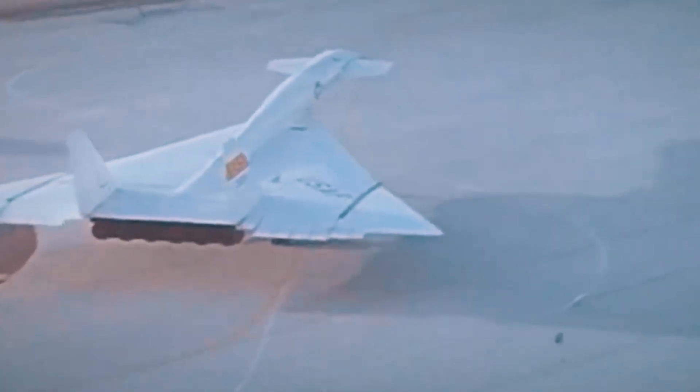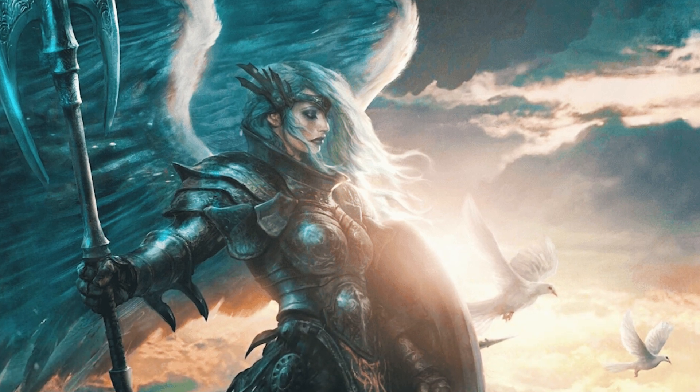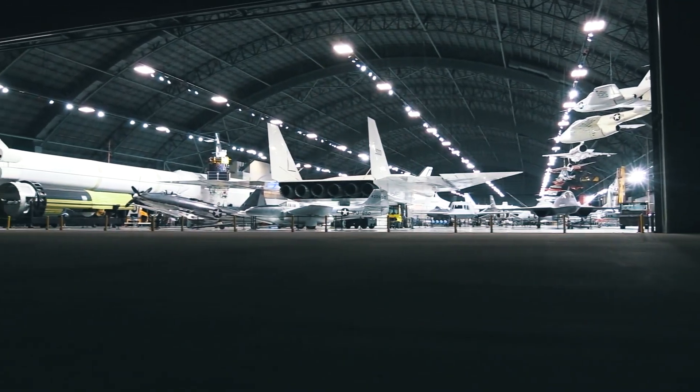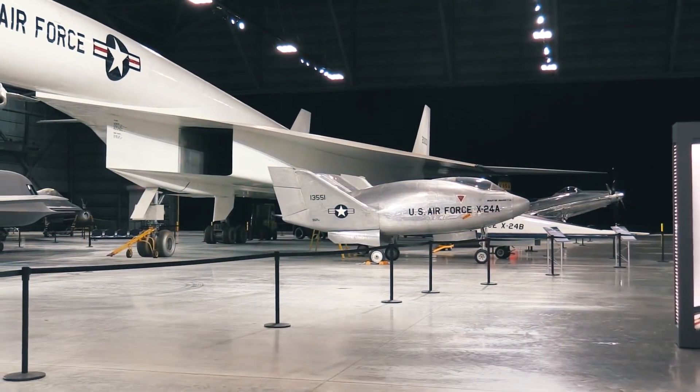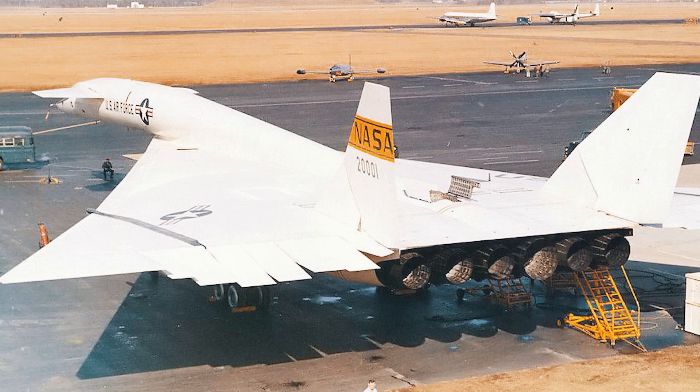A real contest was organized for the name of the project, where 20,000 applications chose the name Valkyrie, in honor of the Scandinavian warrior. The first wing, consisting of 30 new planes, was to be equipped by 1963. However, the grand plans were never implemented.